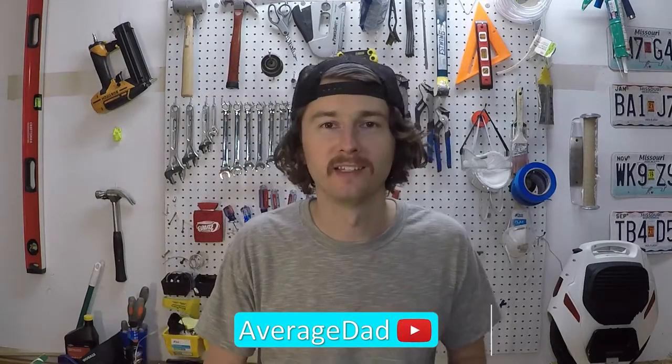What's up, YouTube? I'm an average dad, and today we're going to build the best litter box ever.